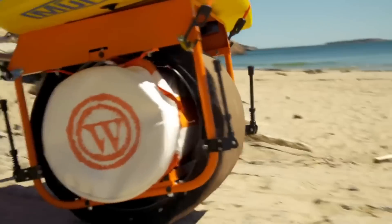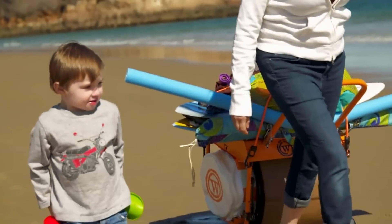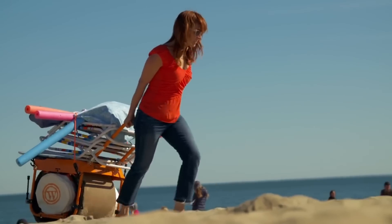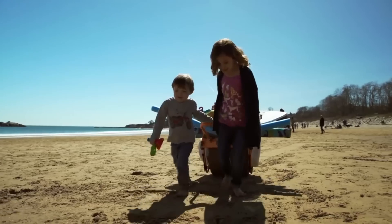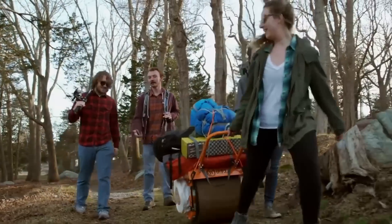The innovative design allows you to store part of your load inside the wheel, while the top part can be used as a table. The debris-resistant rolling feature will protect it from twigs, rocks, and sand. The wheel is made of special foam, so it weighs only 25 pounds when empty. The price is planned to be set at around $300.